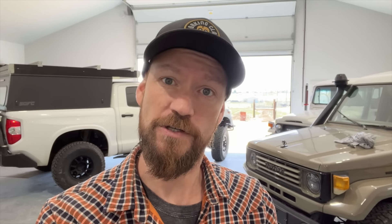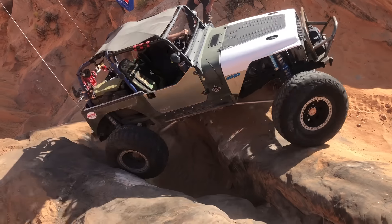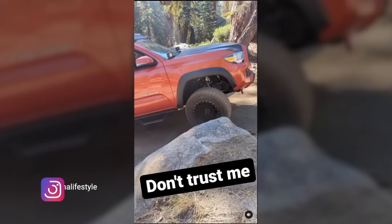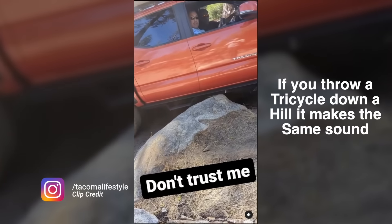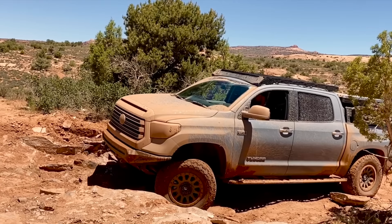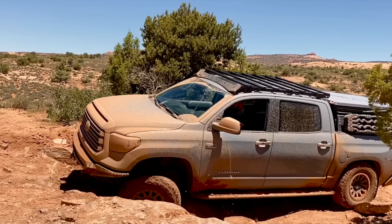Nerf bars go where you would normally find rock sliders, but they're essentially fake rock sliders — they can't actually support the weight of your vehicle crashing down on a rock. A lot of times they have steps and give you a very false sense of security. When it comes to protecting your actual vehicle, nerf bars are next to useless. And if you're off-roading and spending money on oversized tires and lifting your vehicle to get better clearance, it makes no sense to put a step that immediately removes that clearance.